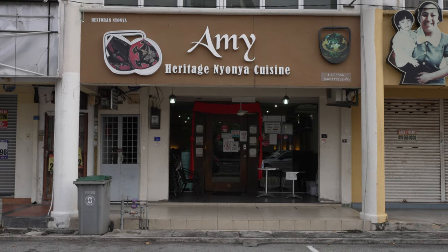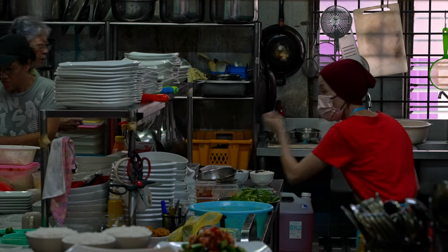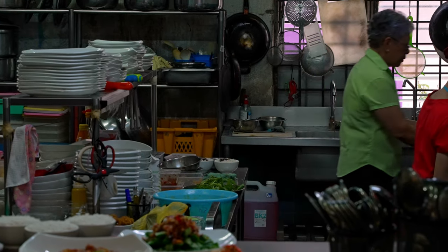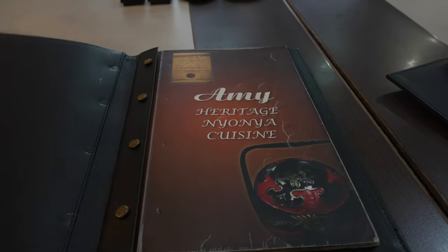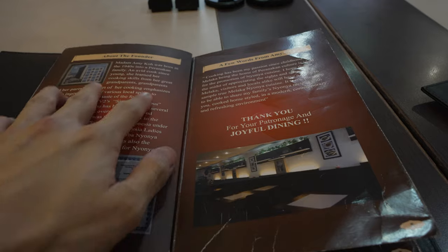Good evening — it's dinner time and we are at Amy's Heritage Nyonya Cuisine. It's a very inconspicuous restaurant along a row of shops — aside from the signboard you can't really tell it's a Nyonya restaurant. The setting is simple with portraits of dishes on the wall, some porcelain and teapots for Nyonya flair, and even a portrait of a ring of porcelain spoons — a neat touch. This kitchen is helmed by Chef Amy Ko, and this spot was recommended by our Malaccan friend Miss Debbie. The crowd is starting to pile in, so let's quickly order.